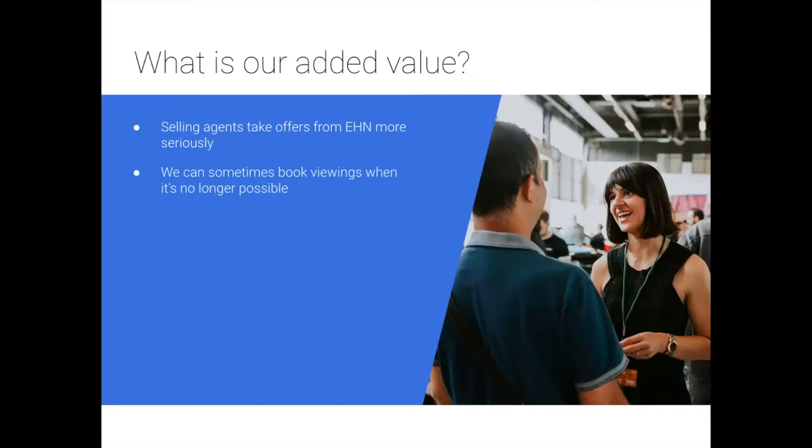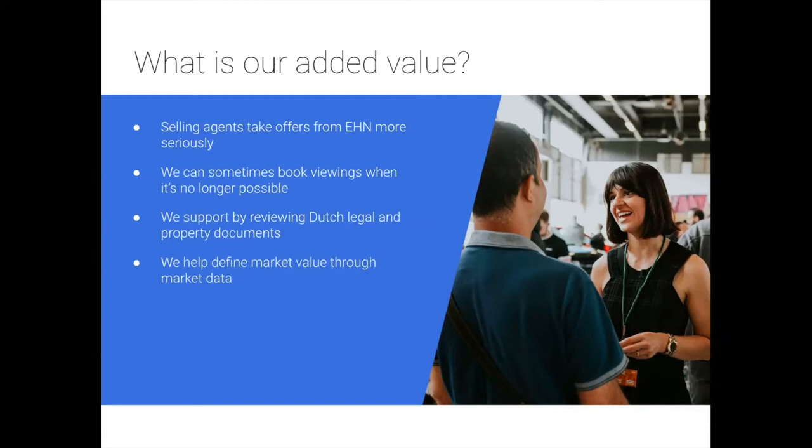The added value of EHN: selling agents take our offers more seriously as they know we're experienced. We can sometimes book viewings when it's no longer possible, as selling agents often have specific time slots for clients with buying agents. We also support by reviewing Dutch legal and property documents, help define market value through market data research or comparable transaction analysis, inform you about rules and regulations, and make sure you don't make the same mistakes we made when purchasing our first homes.